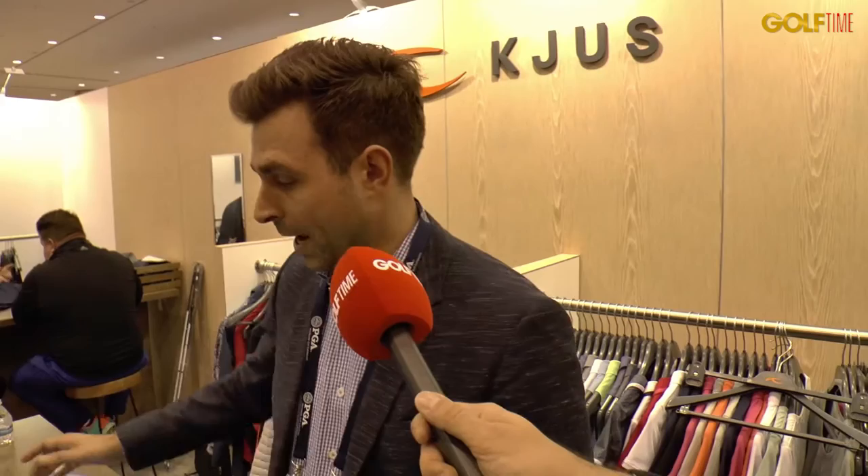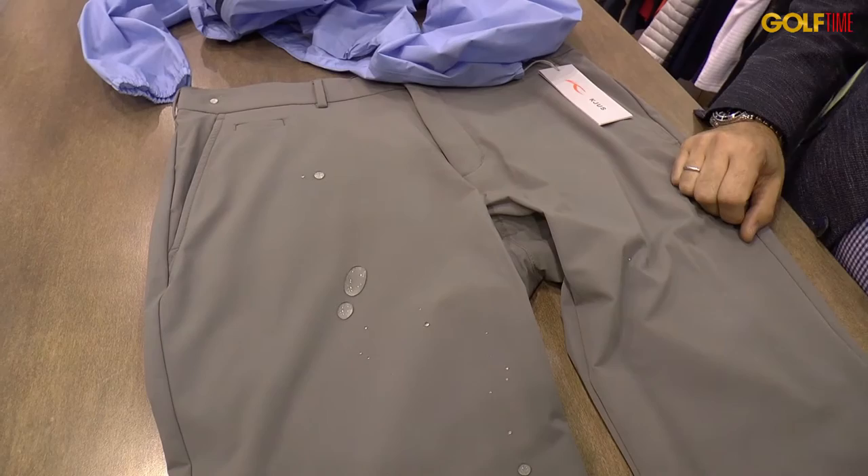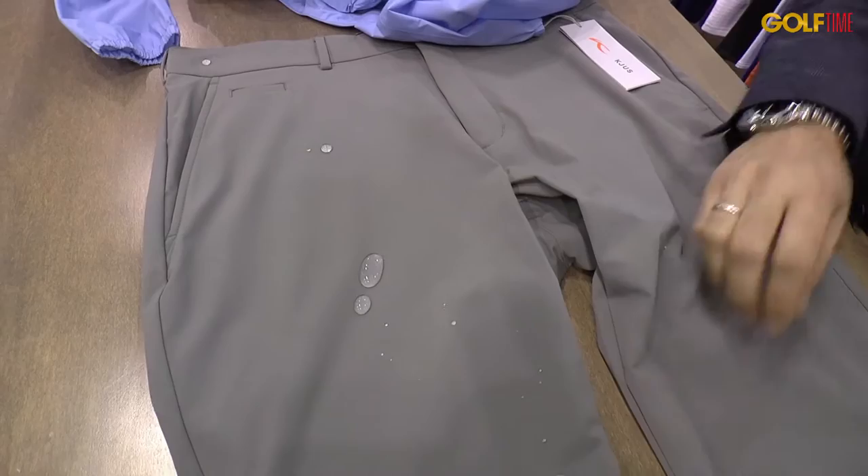The next thing is a new pant which also has a special treatment for playing early in the morning. You're walking through wet roughs and you're also protected. Really breathable, really stretchable — one of my favorite pieces.